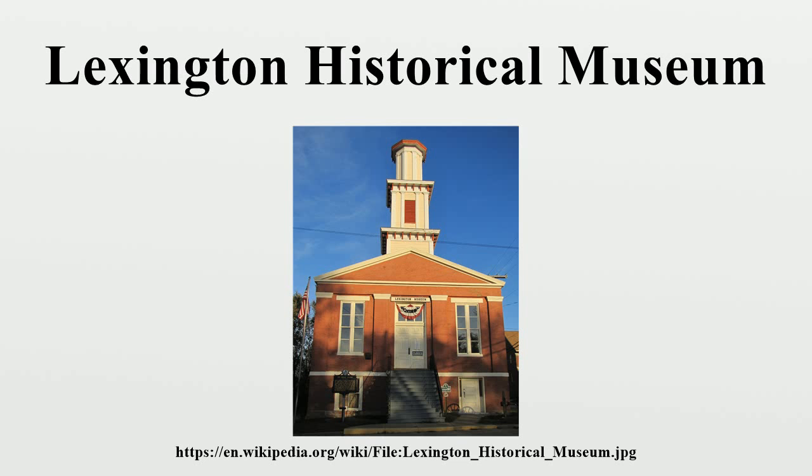It also contains historical memorabilia related to steamboats, coal mining, Osage Indians, and the Wentworth Military Academy.